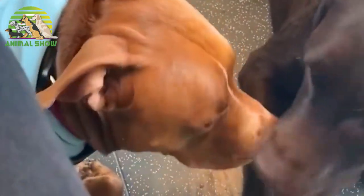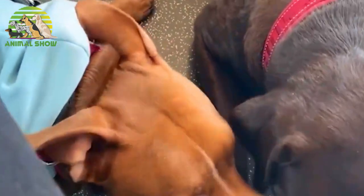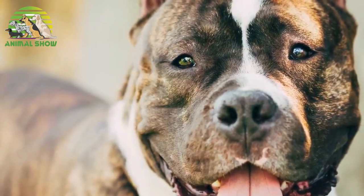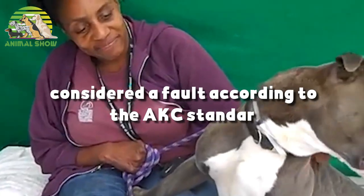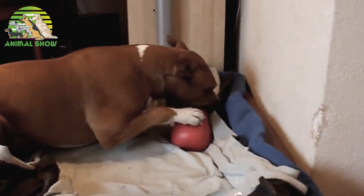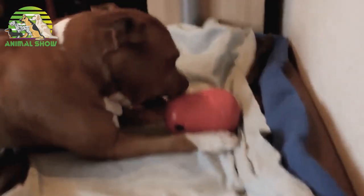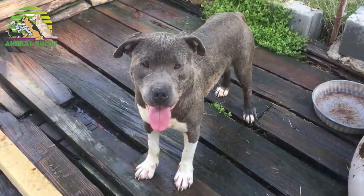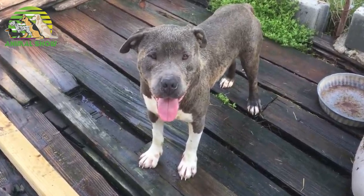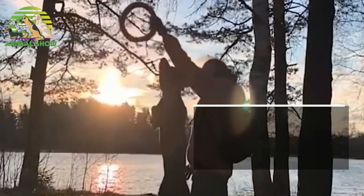The muzzle is medium in length and rounded on the upper side, falling away abruptly below the eyes. The eyes are dark and round, low down the skull and set far apart — pink eyelids are considered a fault according to the AKC standard. The jaw is very strong. The lips are to be close and even, no looseness. The ears are set high on the head and can be cropped or uncropped; uncropped is preferred and should be short and held rose or half brick. The teeth should form a scissors bite.